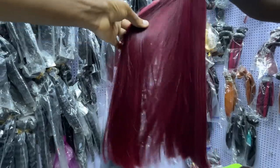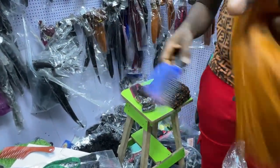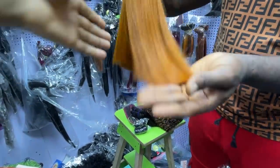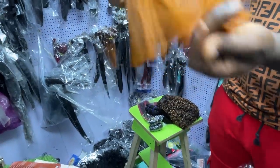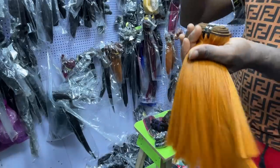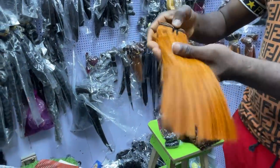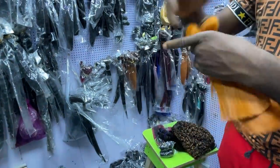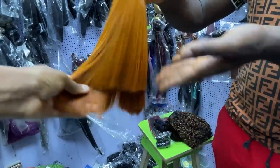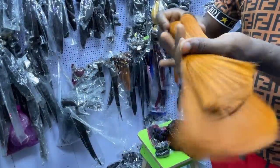The 18-inch closure is 22,100 naira, with all lengths available. This one is pure donor hair — meaning it was on someone's head, removed and treated in the factory. How much? 78,000 naira. That's for 8, 10 inches and a 2x6 closure — the full set is 78,000 naira. The non-donor double drum version — 8, 10 and closure — is 62,000 naira.